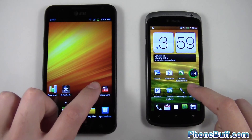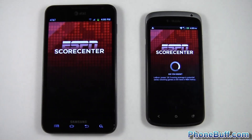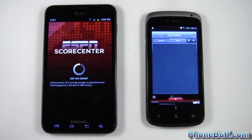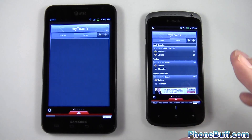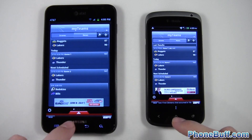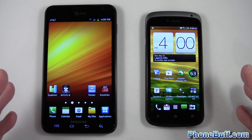We'll go ahead and open up the next app, which is ScoreCenter. Clearly, the HTC One S with the Snapdragon S4 processor opened up a lot faster than it did on the Galaxy Note. That's expected, and the difference is so large that I'm not going to test it again.